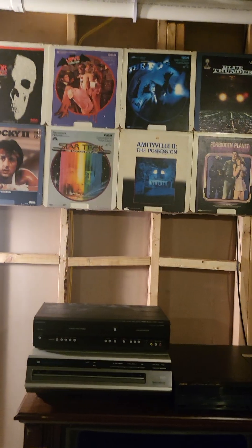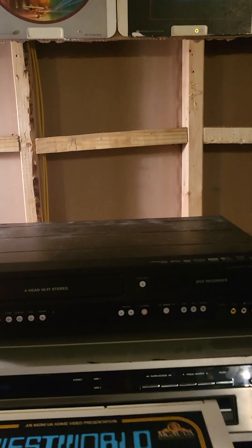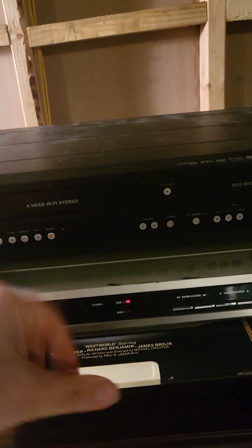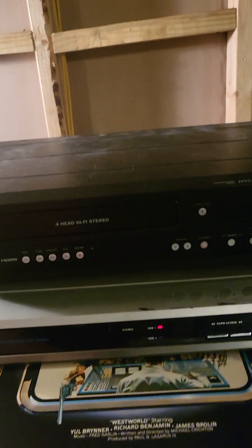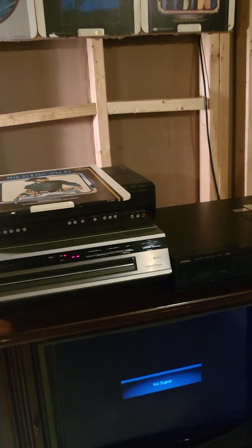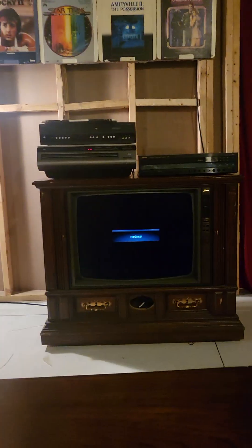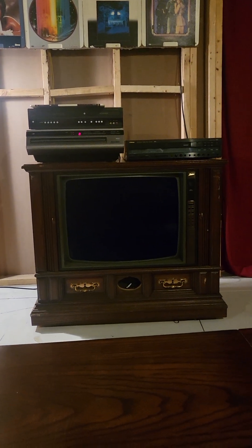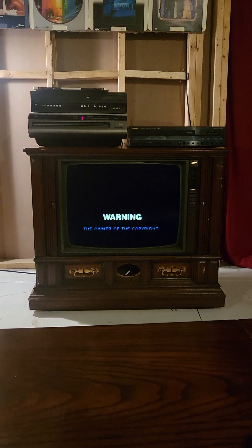Alright, so let's insert this into the player. You and me and Ginger will sit here and we'll see how Westworld looks. There's a warning on screen.